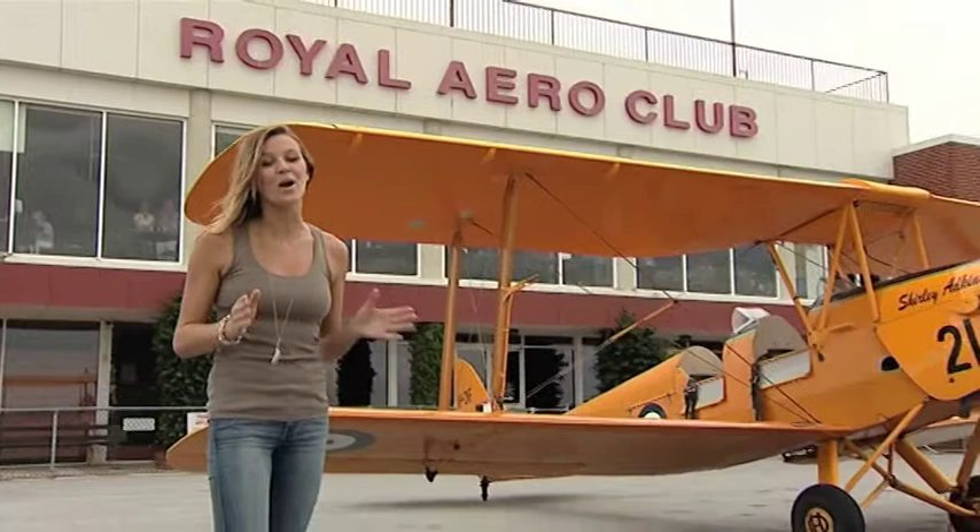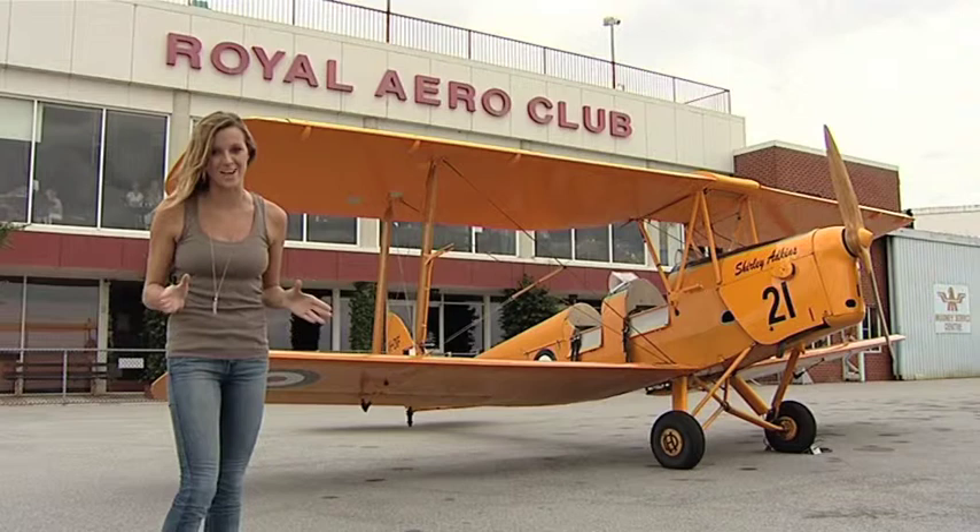The Wright Brothers, the Red Baron, Maverick and Goose — all important figures in aviation over the years. Well, except for maybe Goose. And now, thanks to the Royal Aero Club of WA, you might be able to add your name to that list with their vintage Tiger Moth flights.